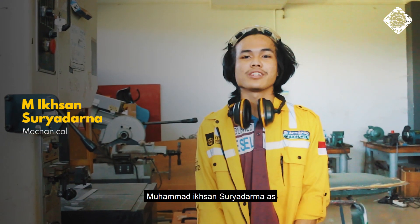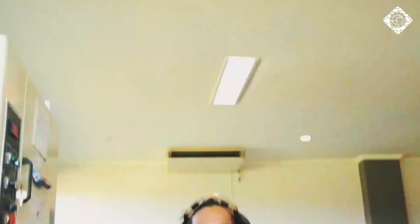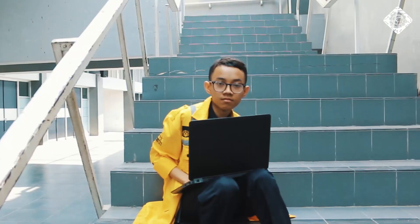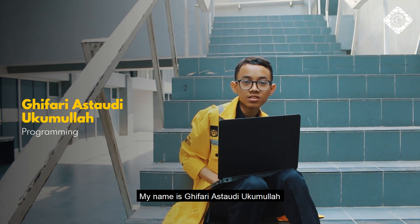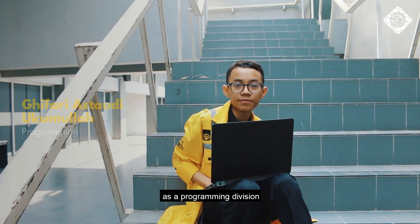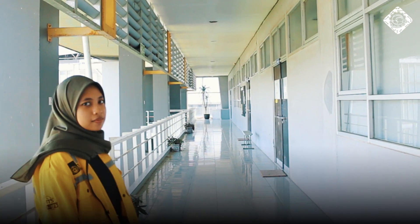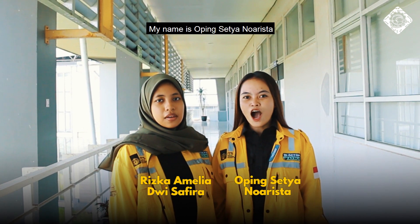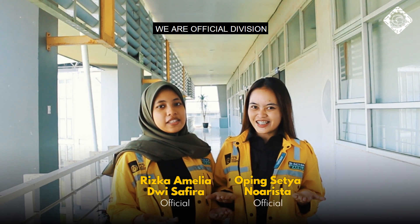Hello, my name is Somadisat Yudhadama from the mechanical division. My name is Sindibuda Prumatia from the electrical division. My name is Dibari Astaudi Runola from the programming division. My name is Liska Meredi Shafira. My name is Obis Dianarista. We are the official division.